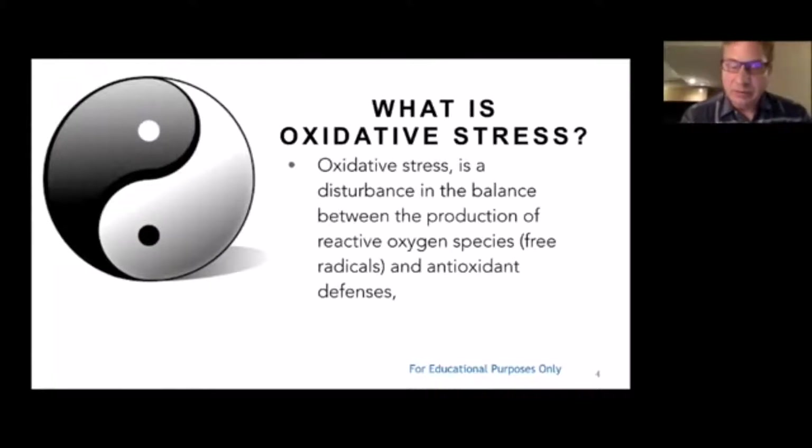So what I want to do in 15 minutes is an hour-long science presentation. So I'm going to go super fast here, and if you don't get it all, it's okay because Stu's recording this. You can go back and watch it. So first off, what we're looking to do with Protandim Nrf2 is to reduce oxidative stress. So what is oxidative stress? Oxidative stress is the disturbance in the balance between the production of reactive oxygen species or free radicals and antioxidant defense systems.